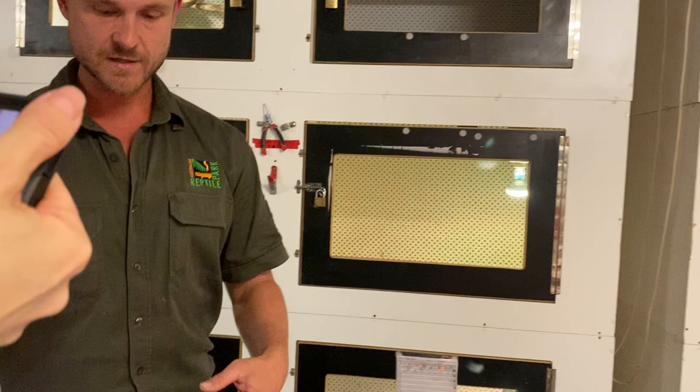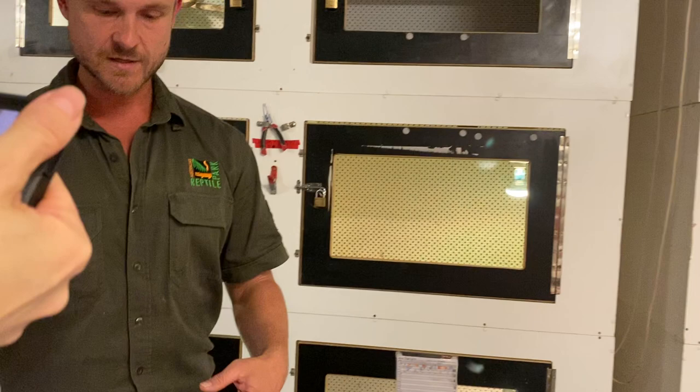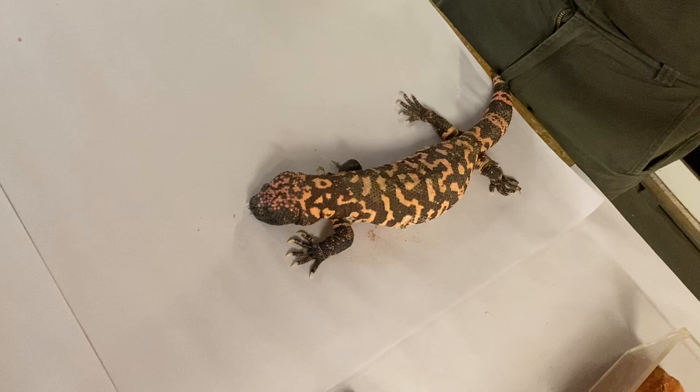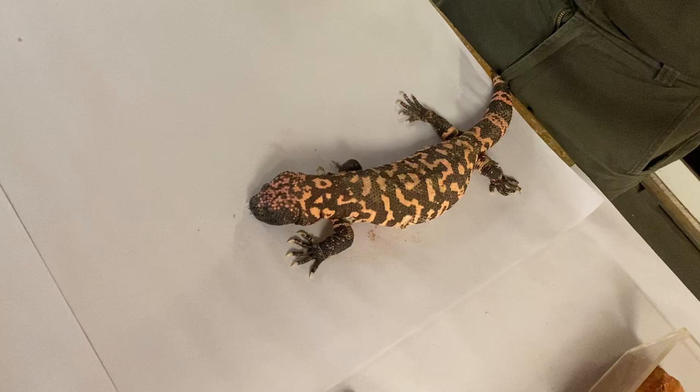How big can they get? The Gila monster we're looking at right now is fully grown — he's an adult male, maxed out at about 35 centimetres, maybe a little bit longer. They don't get as large or as bulky as their very close relatives, the beaded lizard. You're talking anywhere between 35 to 40 centimetres absolute maximum — very similar in size to something like an eastern blue-tongued lizard. Obviously our eastern blue-tongued lizards are not venomous, whereas the Gila monster is.